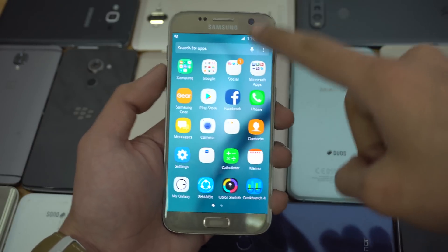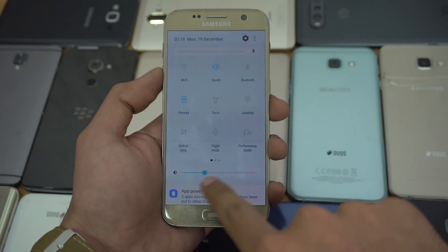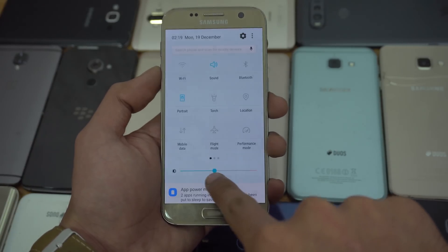Hey guys! So I receive a lot of questions about the Android Nougat update for the Galaxy S6 and other phone series. So in this video, we'll be taking a look at the Nougat update status for some of the top Samsung devices out there.